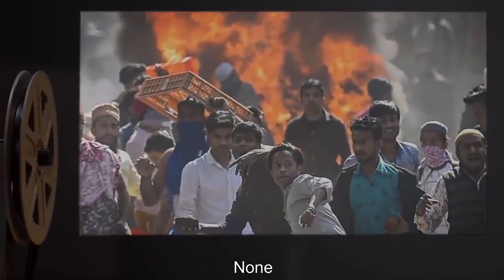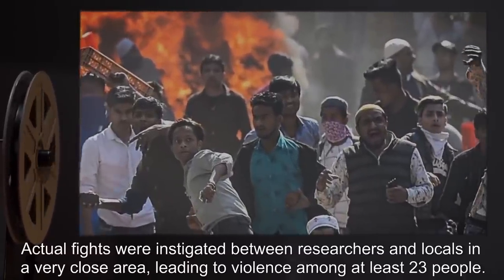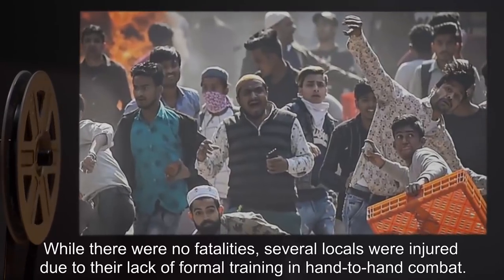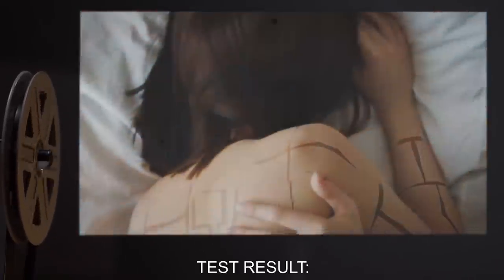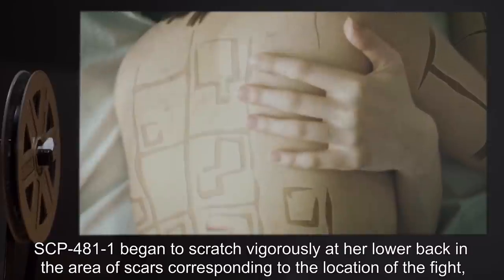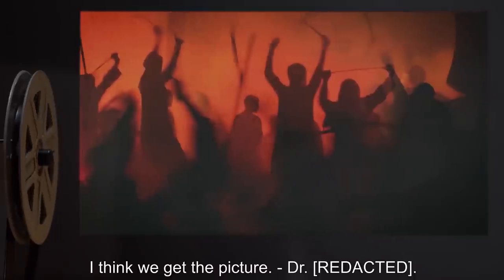Test 2 — Preconditions: None. Action: Actual fights were instigated between researchers and locals in a very close area, leading to violence among at least 23 people. While there were no fatalities, several locals were injured due to their lack of formal training in hand-to-hand combat. Test Result: SCP-481-1 began to scratch vigorously at her lower back in the area of scars corresponding to the location of the fight, drawing a small amount of blood. Notes: I see no reason to instigate a full-scale riot. I think we get the picture.